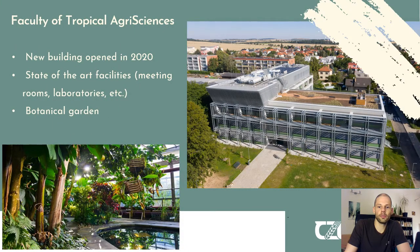Also worth mentioning is that we have received a new building, opened at the end of 2020, with a lot of state-of-the-art facilities including meeting rooms, laboratories, very modern classrooms, and even a botanical garden very close by. So overall the teaching and study experience in this new building is very up-to-date.